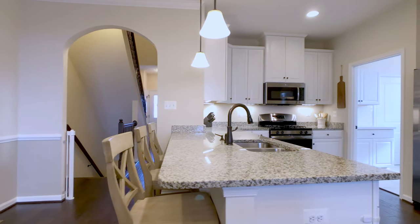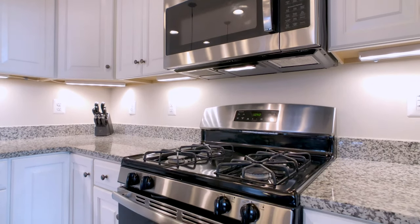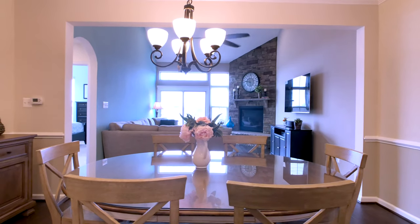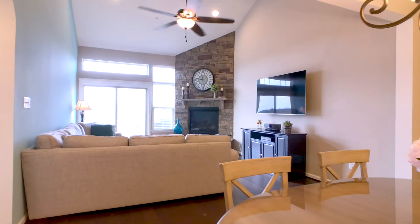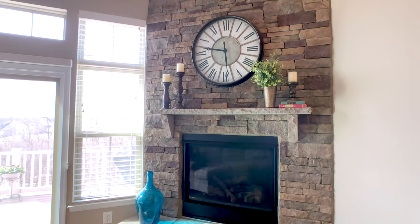It features a gourmet kitchen with beautiful cabinetry and stainless steel appliances. Notice a wide open floor plan connecting the dining area and family room, centering on this magnificent floor-to-ceiling stone fireplace.